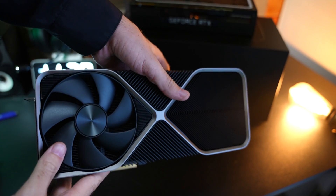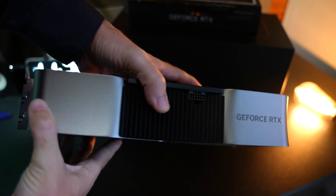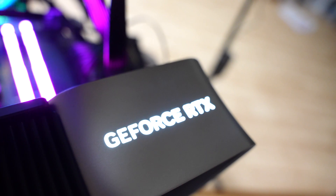Up until this moment the RTX 4000 series graphics cards have had so much controversy surrounding them, and at least in today's video I can put the controversy to rest for the RTX 4090. There's only one way to do that, and that is simply show you the numbers, so let's roll the benchmarks.